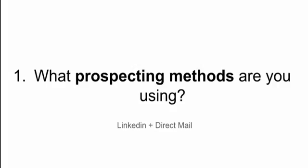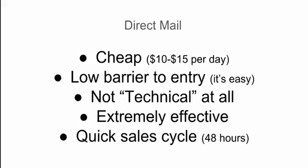The answers: the prospecting methods I'm using are predominantly LinkedIn and direct mail. The reason I like direct mail first is that it's very cheap — you can do it for $10 to $15 a day and get significant results, whereas you probably couldn't do that with paid media like Facebook. The second reason is that it's a very low barrier to entry — it's not technical at all. If you can lick a stamp and address an envelope, you're good to go. It's very effective and it's a very quick sales cycle — often less than 48 hours. You can send out mail on Monday, set up a consultation Tuesday, have the consultation Wednesday, and boom — the invoice is going out and money is in your bank account.